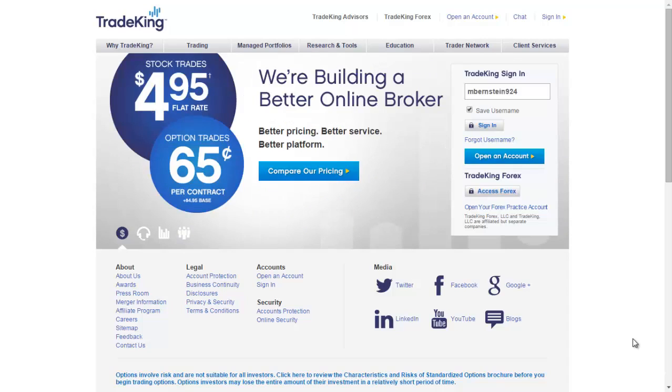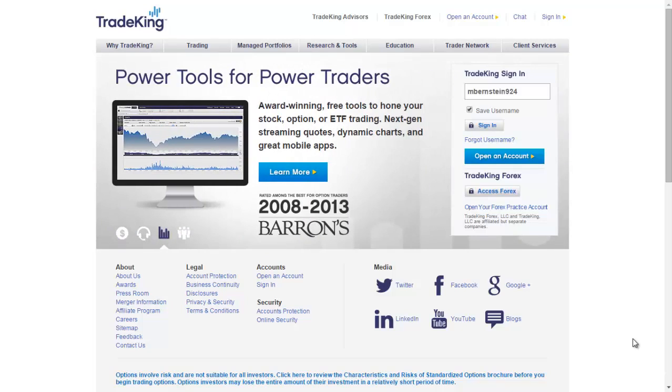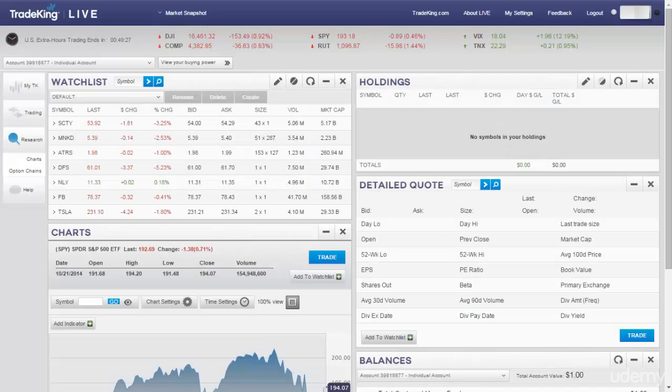Once you sign up for Trade King, they'll give you this program for free that offers real-time stock prices, and this is what it looks like. When you open up an account, you can use Trade King Live. This will give you real-time stock quotes and you can see your holdings and your watch list. Thank you so much for listening. This is Matt Bernstein with Low Cost Hustle.